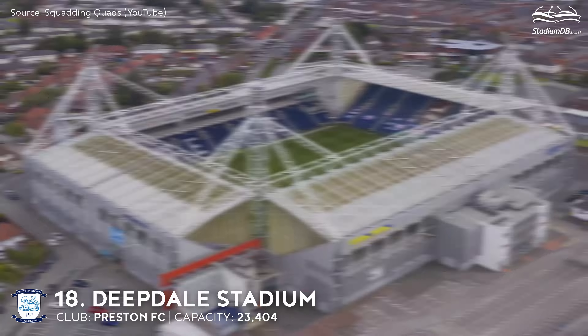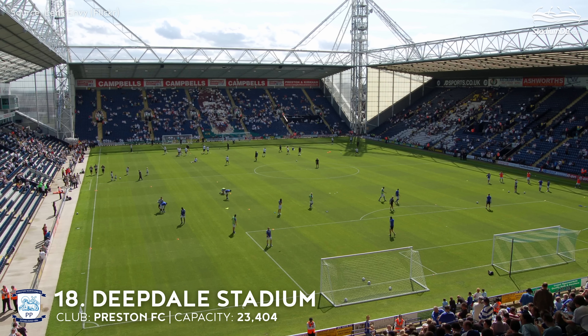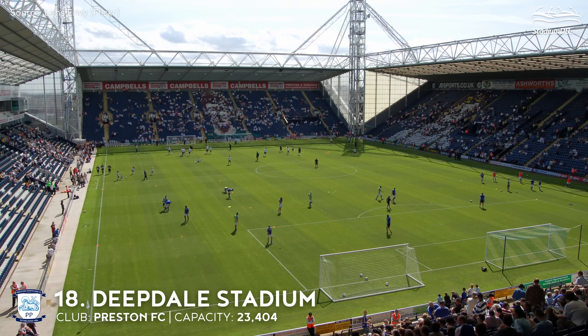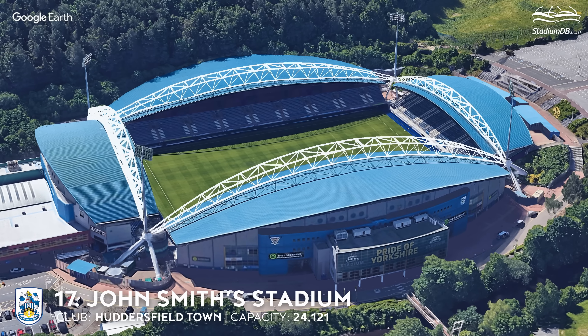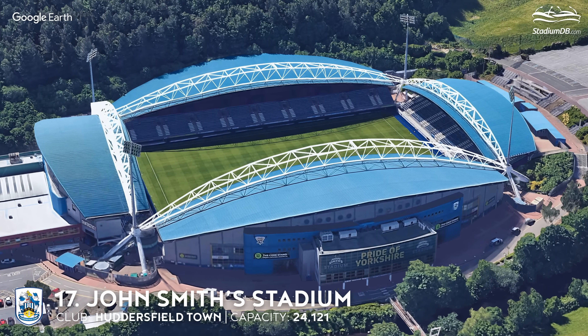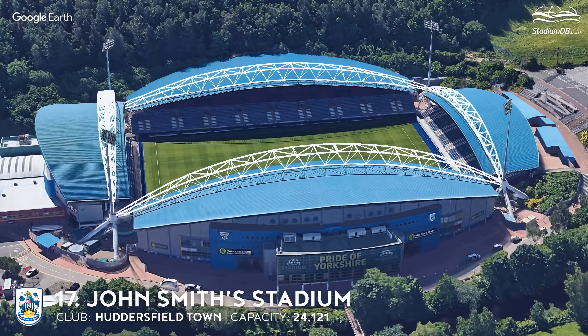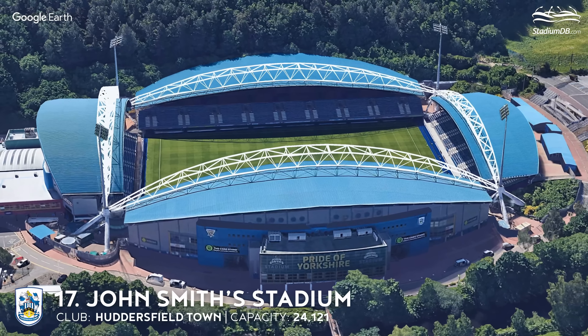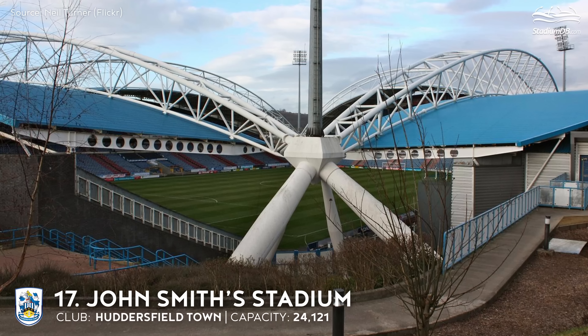18th place. Deepdale Stadium. Capacity 23,404. Preston North End FC. Record games for Preston North End were seen in the 1930s, with the Arsenal classic in 1938 being watched by over 42,000 people. In 2001-2010, the National Football Museum was hosted at Deepdale, home stadium of one of the Football League's founder clubs. The museum was later relocated to Manchester.